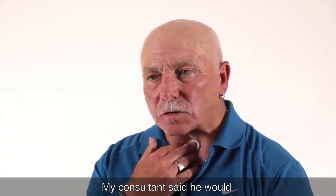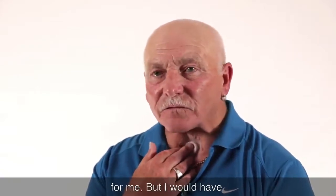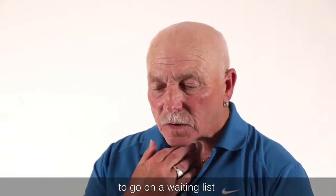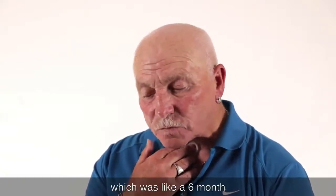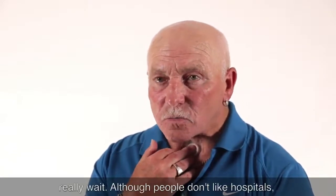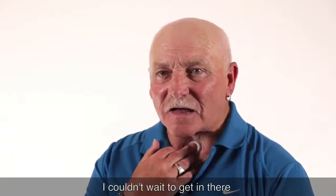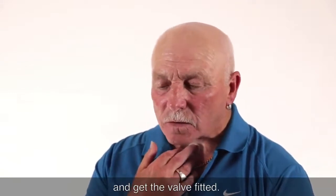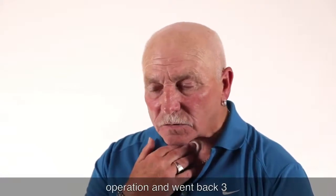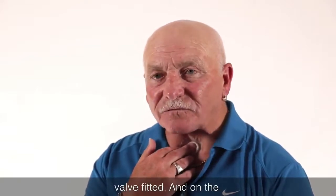My consultant said he would quite willingly fit the valve for me but I would have to go on a waiting list, which was like a six month wait. Although people don't generally like hospitals, I couldn't wait to get in there and get the valve fitted. I went in, had my operation, and went back three days after and had the valve fitted.